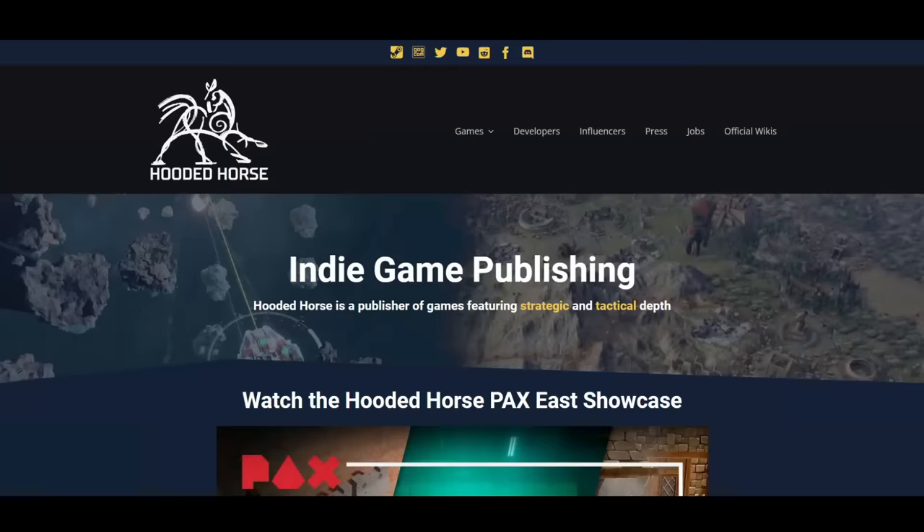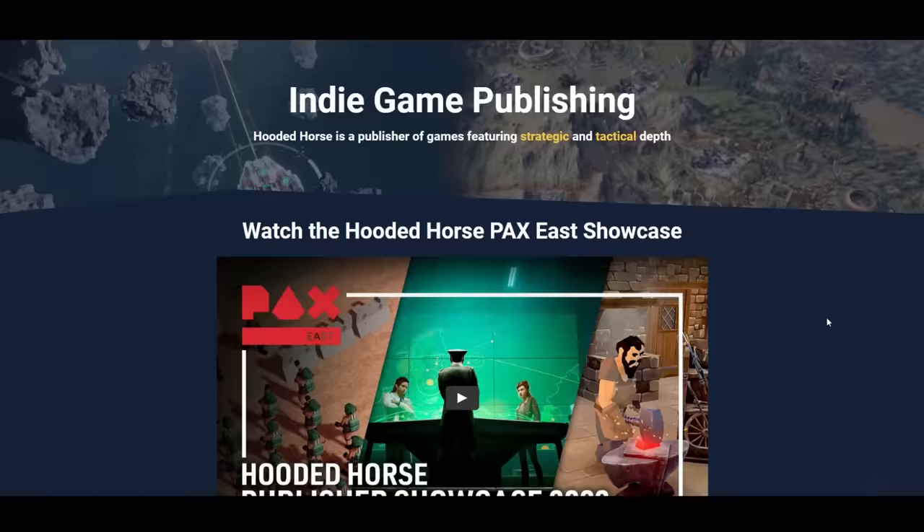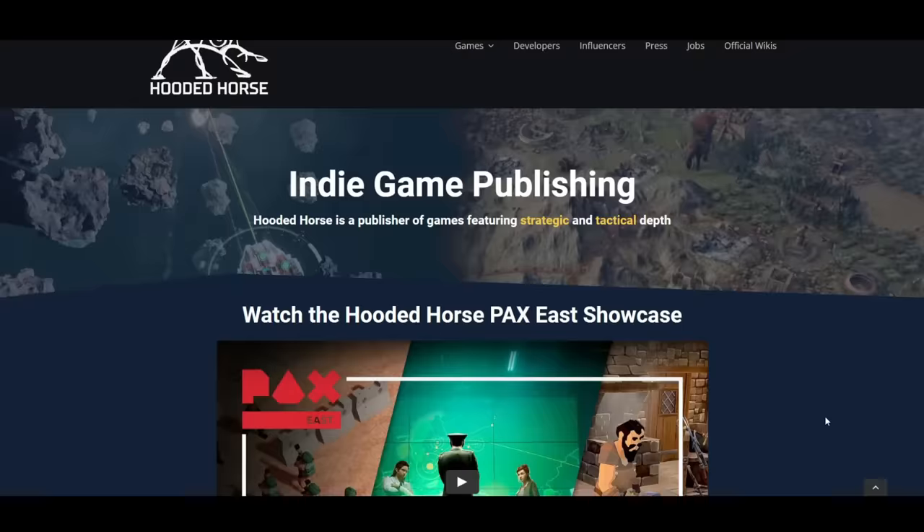I know about Hooded Horse because I'm friends with the developer behind Falling Frontier, which is also one of the games under their publisher umbrella, and I've had the pleasure of getting to know how they operate over the past couple of years while checking out multiple of the games that they support. Another one being Nebulous Fleet Command, which is also an indie spotlight in the series.